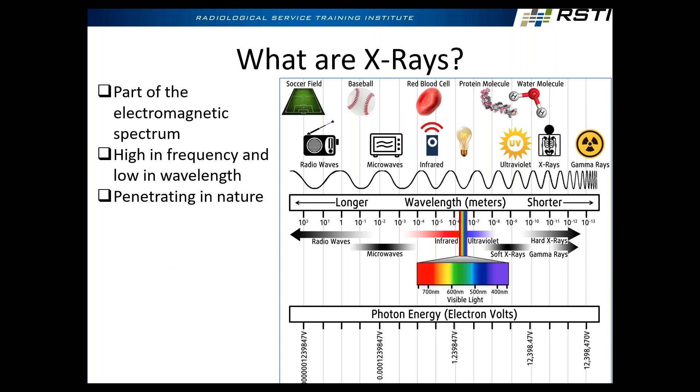This slide — what are x-rays? X-rays are part of the electromagnetic spectrum. Things that are part of the electromagnetic spectrum include radio waves, microwaves, infrared, ultraviolet, x-rays, gamma rays, and visible light. Those are all within the range of the electromagnetic spectrum. The top of that picture shows like a soccer field, a baseball, a red blood cell — that's showing the approximate size of the wavelength.